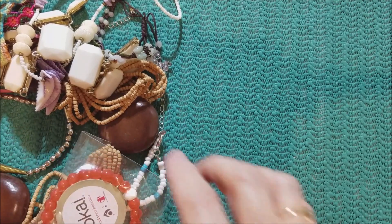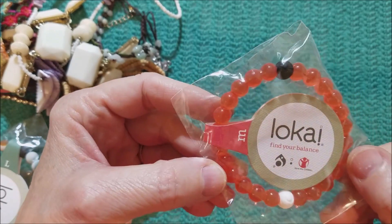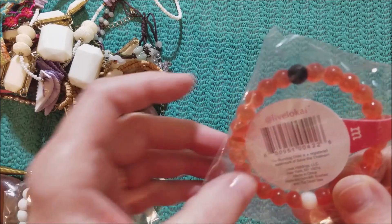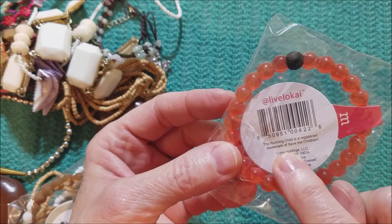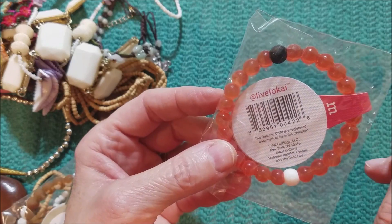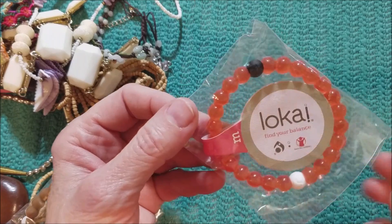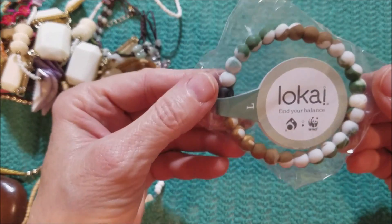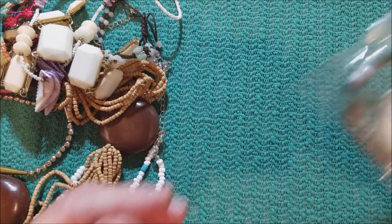We have a couple more of those Loci bracelets. I don't know what the orange is, but I can always look it up. This says the running child is a registered trademark of Save the Children. So I know they do different themes, different organizations, different causes. This one is a medium. So we've got those two — I find them interesting.